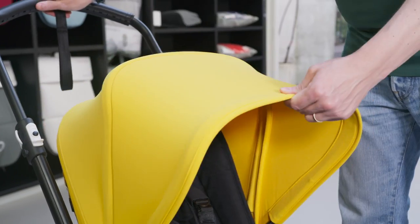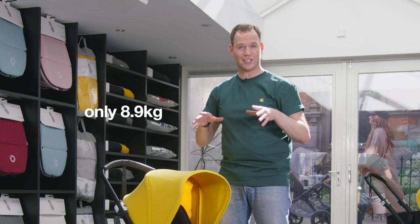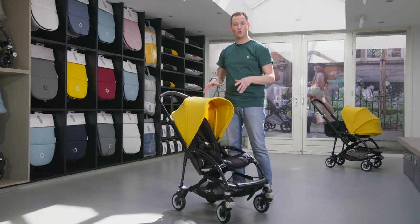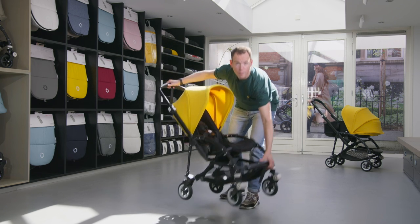The Bugaboo B5 is lightweight. At only 8.9 kilograms, it is lighter than most other strollers in the comfort segment, making it super easy to go up and down stairs or onto public transportation.